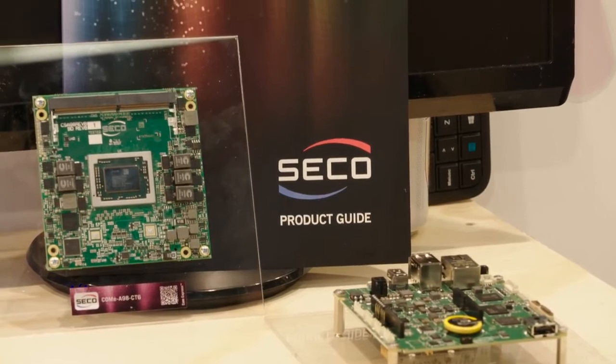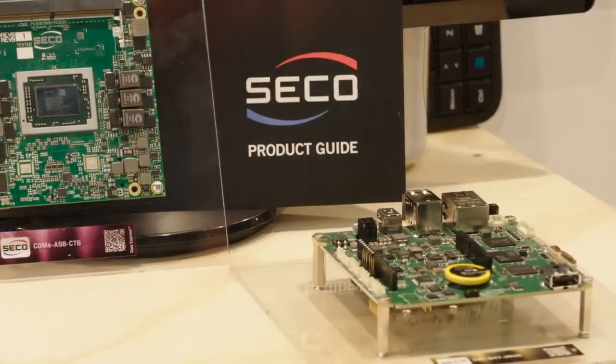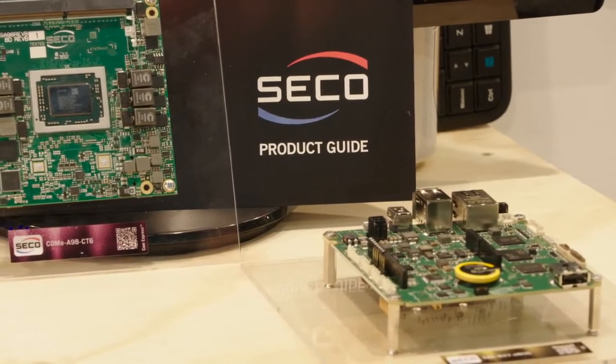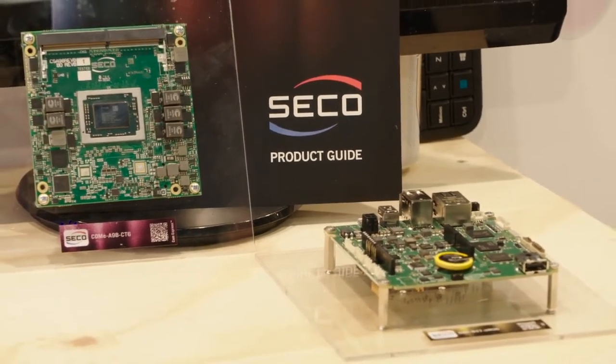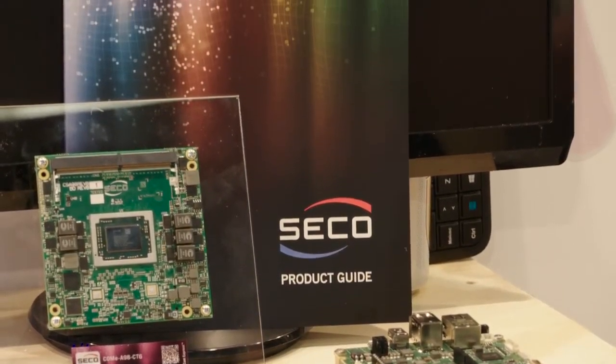To close our product portfolio, this year we also introduced the NXP i.MX8 product family. Seiko is in the Early Access program. We will release by the end of the year in Q7 form factor and Smart 2.0 this new and unbelievable product.